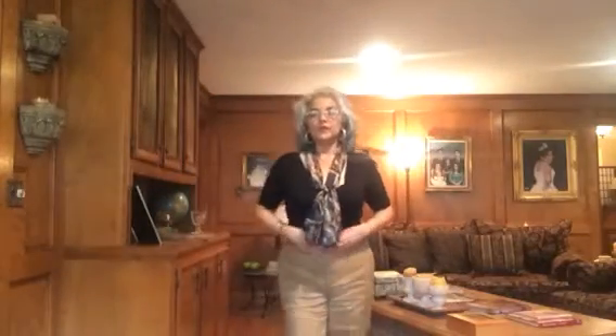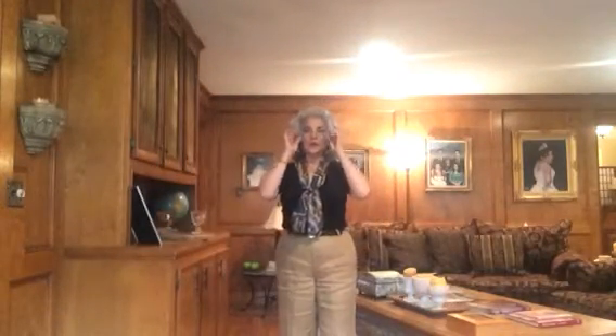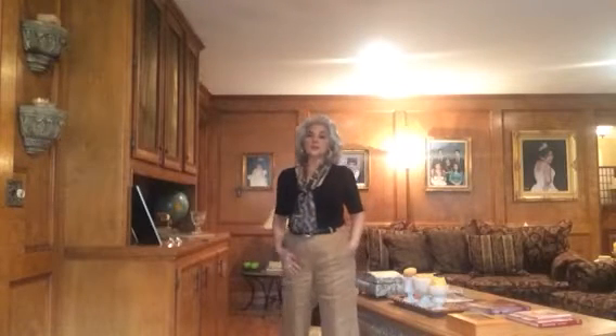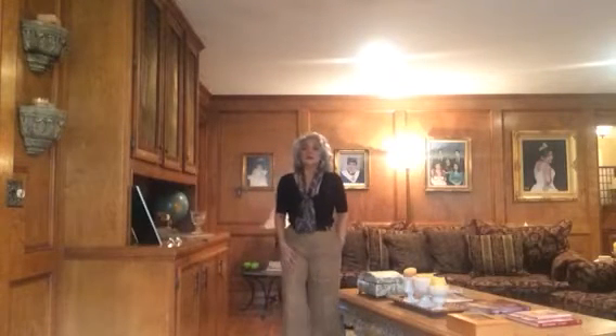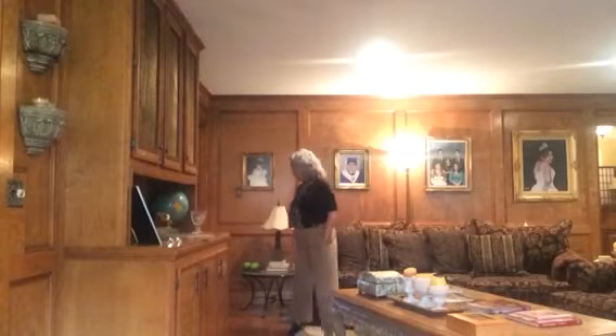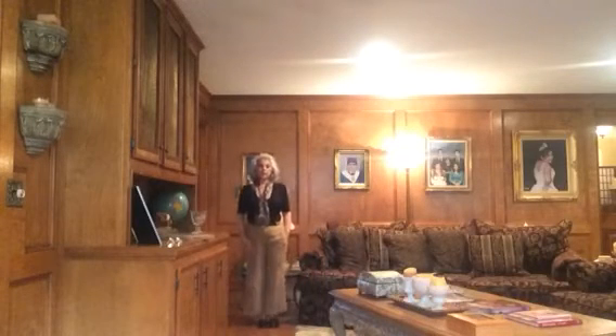Hey guys, thanks so much for coming in for a video today. I thought I would do an outfit of the day. I was requested by one of my subbies when I hauled these linen slacks that she wanted to see them on. So I hope she tunes in today because these are the Ralph Lauren linen slacks that are fully lined and they are sort of a flood length.